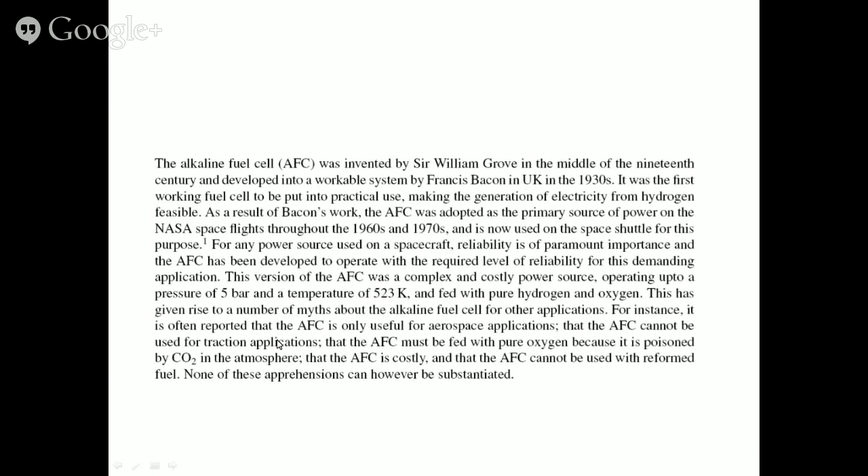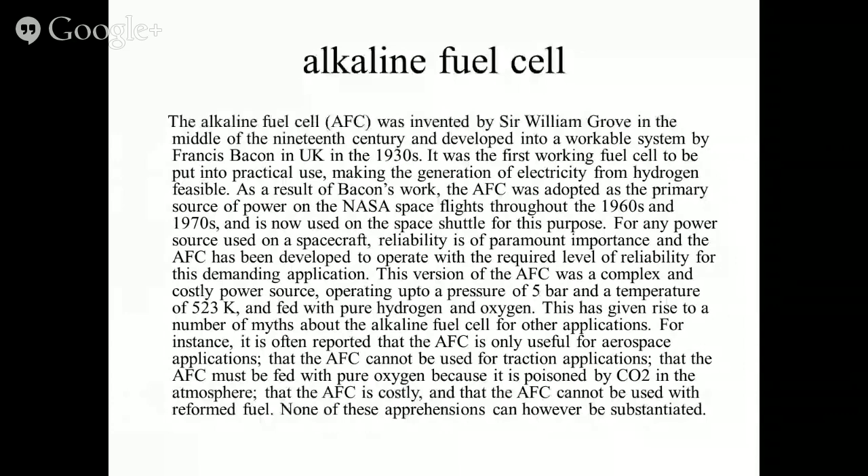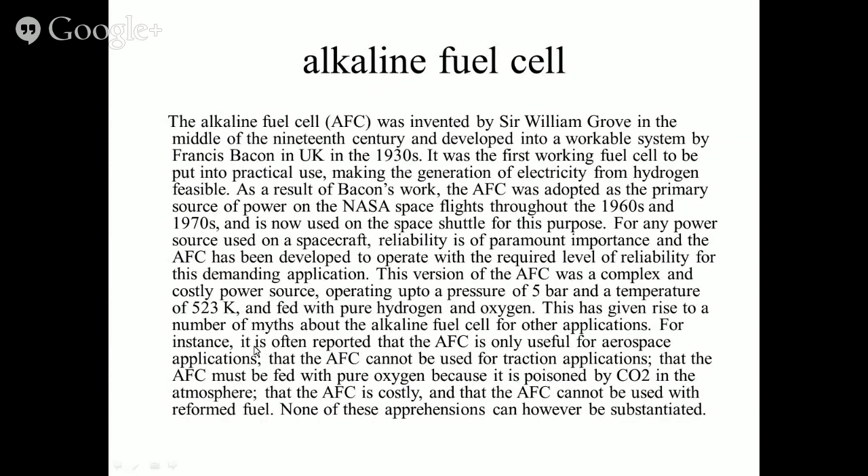Several myths surround the AFC: that it is only useful for aerospace applications, cannot be used for traction, must be fed with pure oxygen because CO₂ poisons it, is too costly, and cannot be used with reformed fuel. None of these are substantiated. The true picture is that the AFC is an efficient, market-ready device using low-cost raw materials. It operates at pressures only a few tenths of a millibar above ambient, is completely insensitive to ambient humidity, and has a built-in thermal management system via circulating electrolyte.